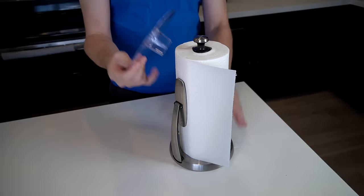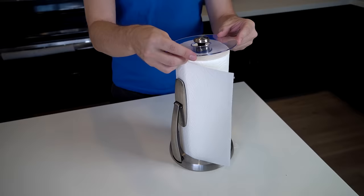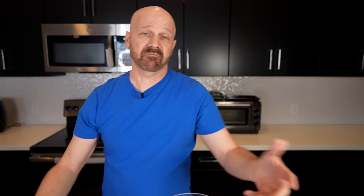Number 424 was a collection of kitchen gadgets, two of which made my top 10 best of 2022. This is the paper towel topper — it supposedly keeps your paper towels dry, clean, and germ-free. All you do is place it over the paper towel holder.